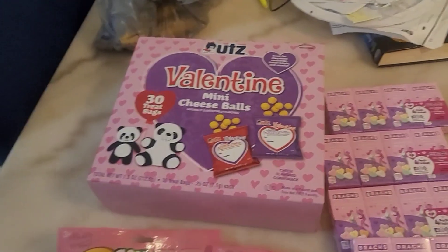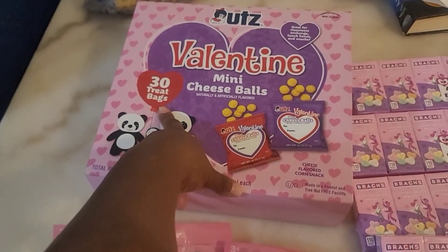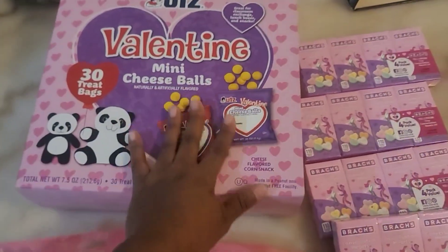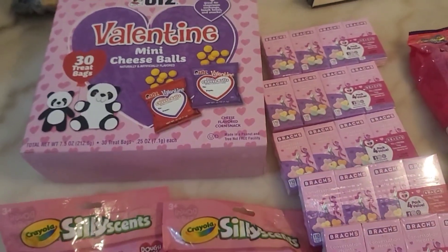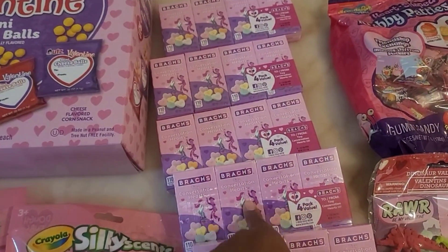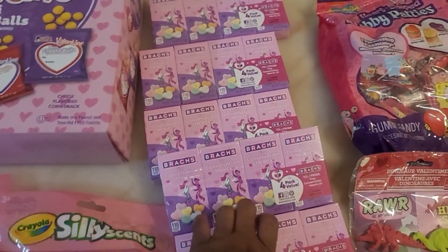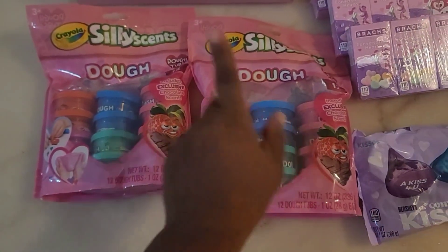Alright guys, starting off, I always got to get the mini cheese balls. These come with 30 treat bags — I only need 20, so the rest will stay home. Then moving over here, y'all know these conversation hearts — these things have been out forever, but these are the tiny mini ones. With the age group of my students these will definitely work, and I got a five-pack because I need enough for 20.